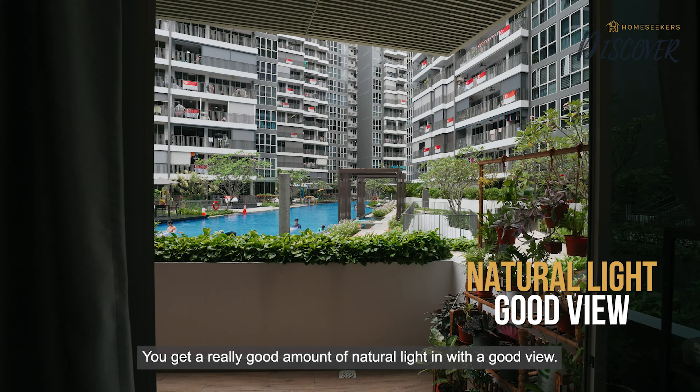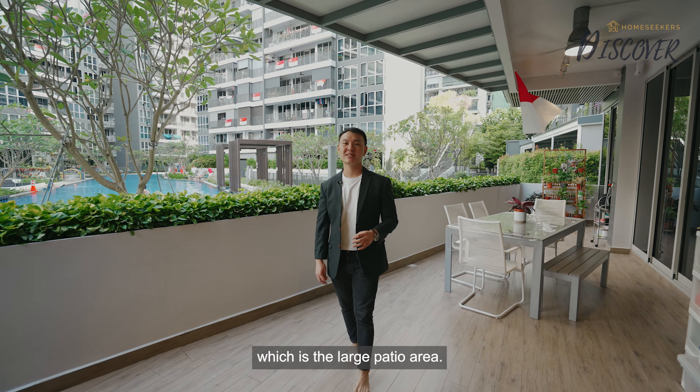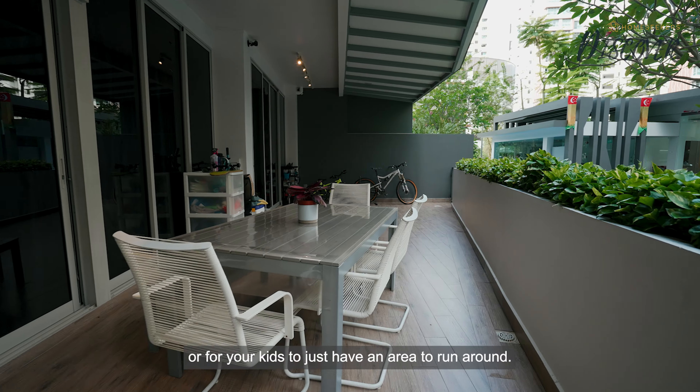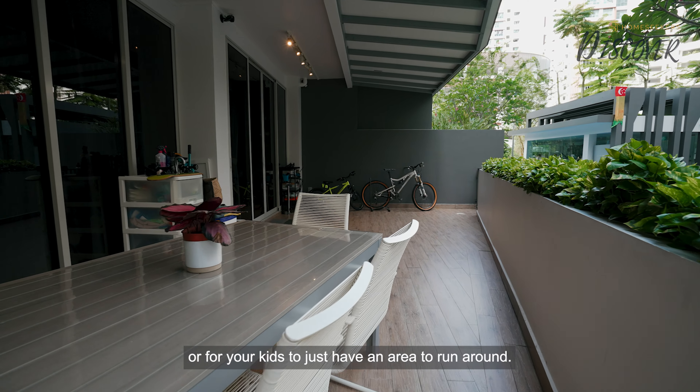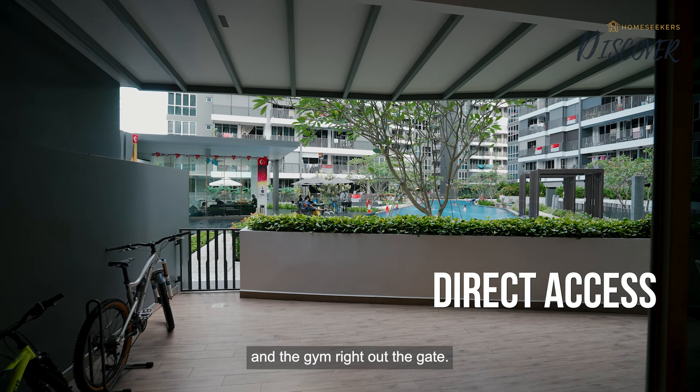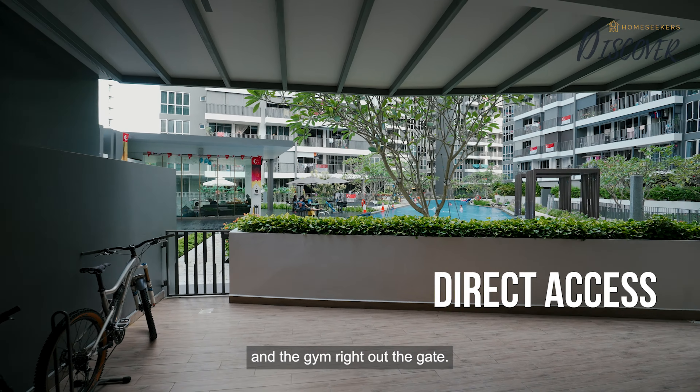Next comes the most unique part of this unit, which is the large patio area. This is the perfect space for hosting a party or for your kids to just have an area to run around. Not only that, you will have direct access to the pool and the gym right out the gate — very convenient.